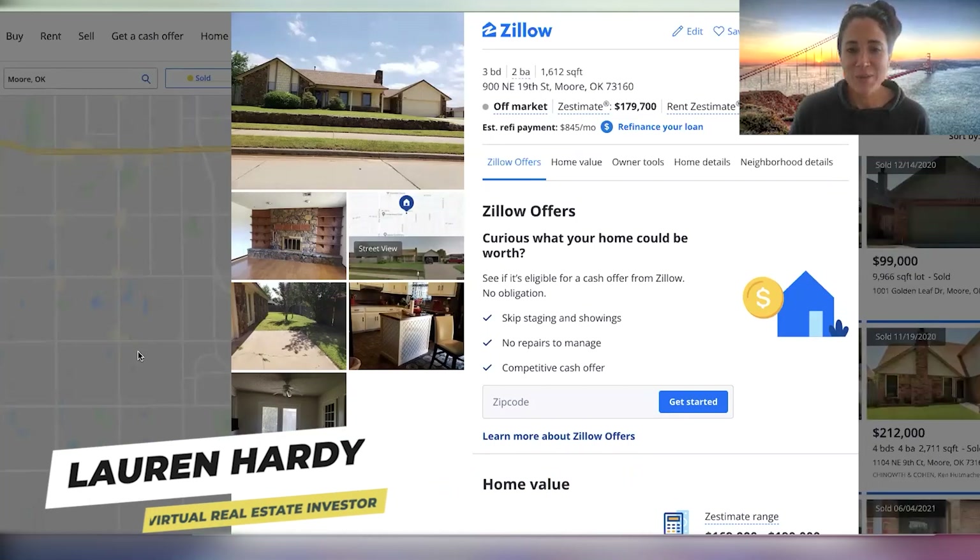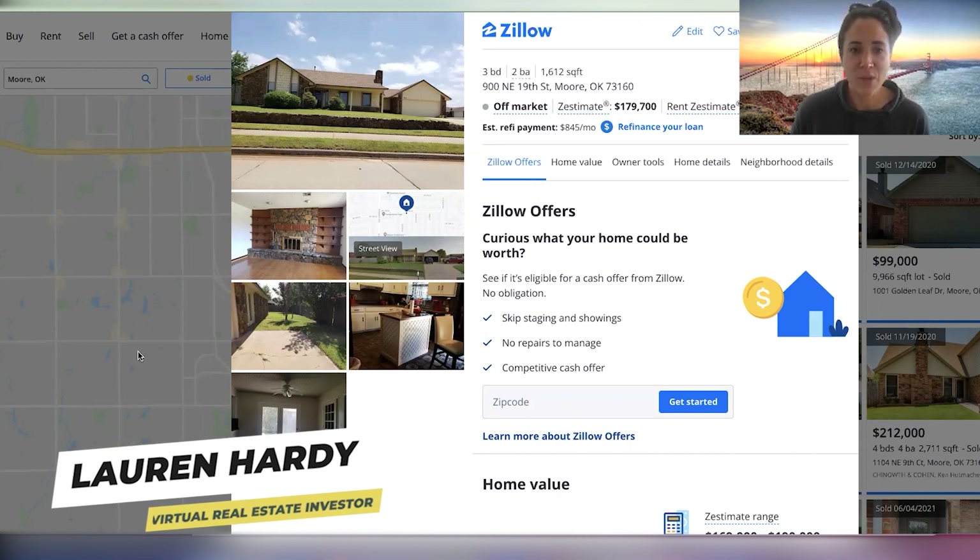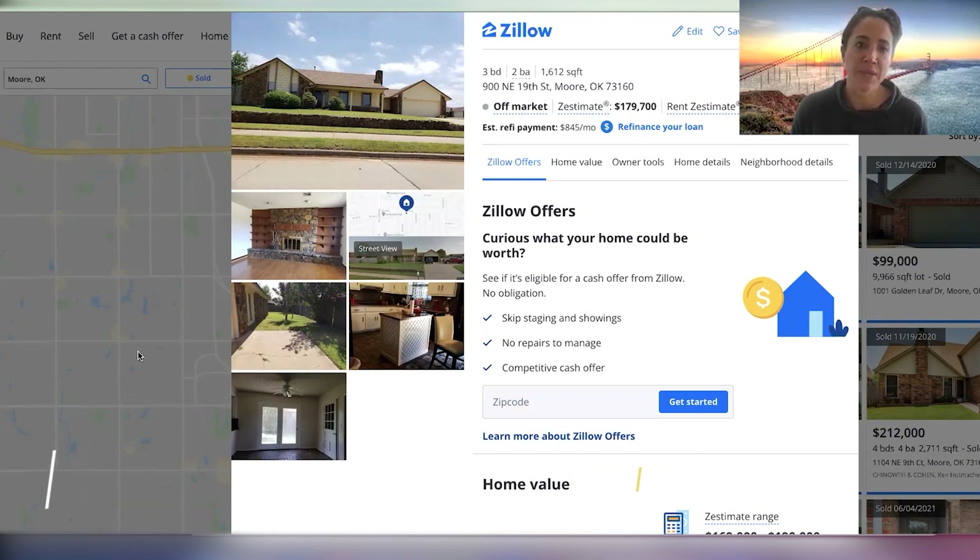Hey, what's up guys? Welcome to my YouTube channel. This is Lauren Hardy. Today we are going to comp some properties. I'm going to first start with comping this one on Zillow and seeing if we can accomplish it with just using a free tool. I think Zillow is awesome. If you can't afford a PropStream membership, this can still work for you. You can still comp homes with accuracy, but PropStream is really going to drill in the accuracy and tell you who bought that home — was that an investor purchase? So let's start with Zillow.